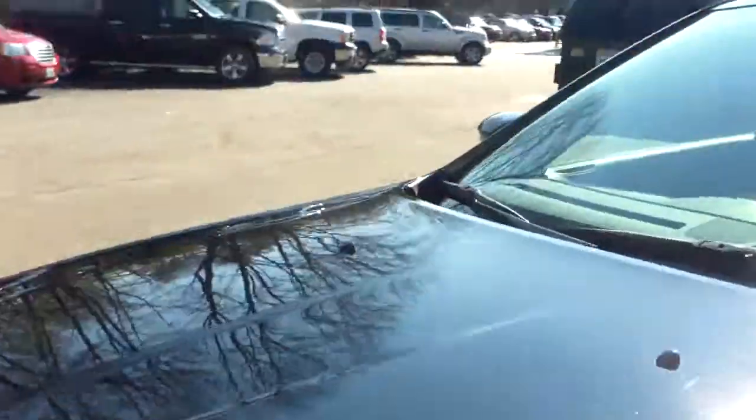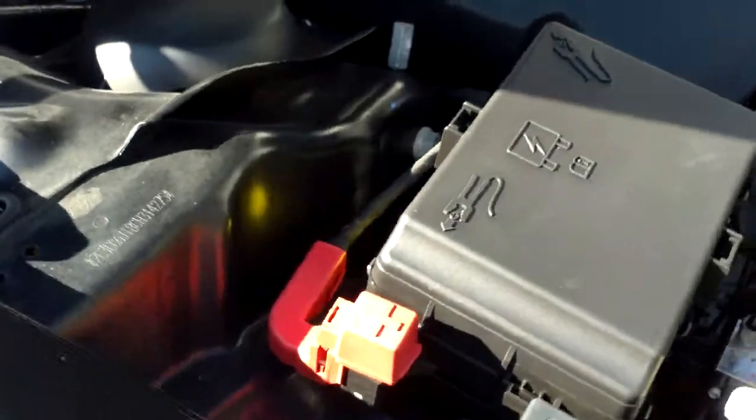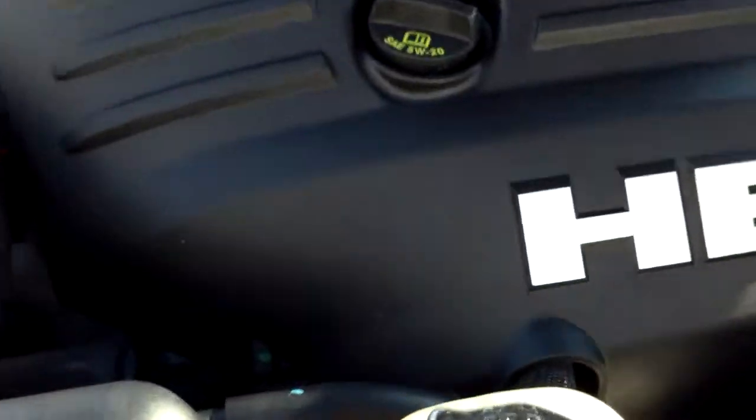Let me open up the trunk and the hood for you. Quite clean in here. You can see the 5.7 liter V8 — it does have the fuel saver technology, so this will cut back to 4 cylinders part-time. Really a very clean engine. All the original hood emblems that belong here.